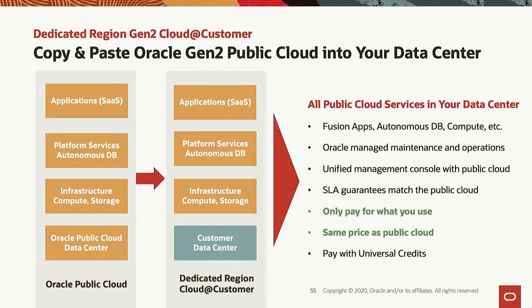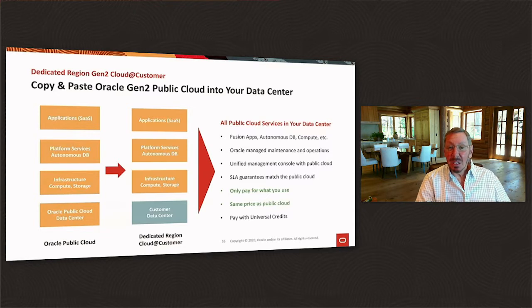Everything in the gen 2 public cloud we drop and put inside your data center behind your firewall — and I mean everything. Fusion applications, the autonomous database, autonomous Linux, autonomous data guard.